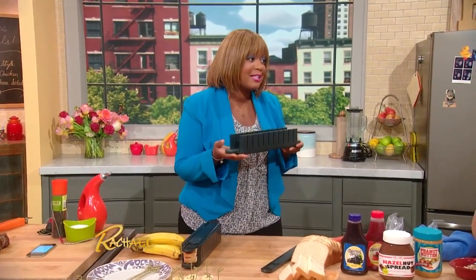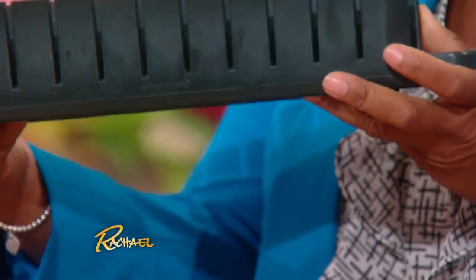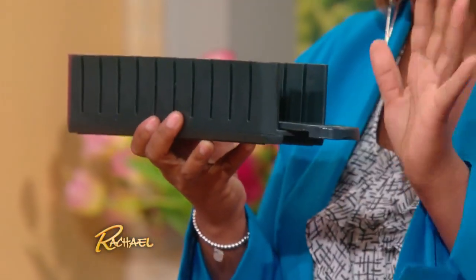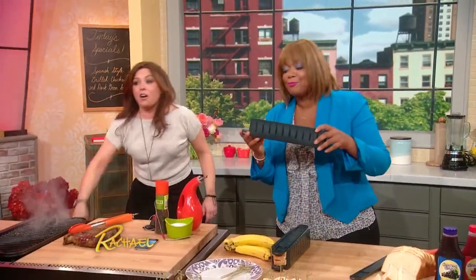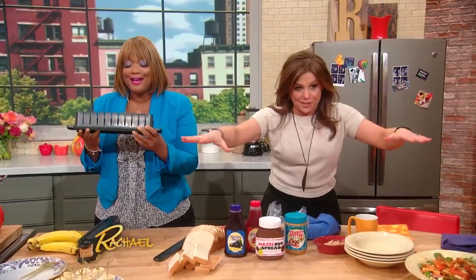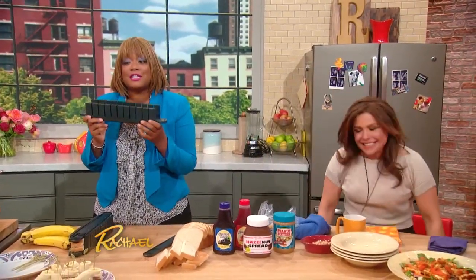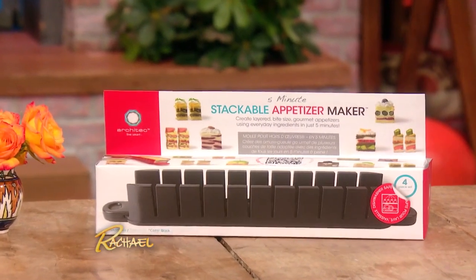This next gadget I am in love with. It's interesting looking and it does take up a lot of space, so I've got to really love it. This is a five-minute stackable appetizer maker — it's from Architec. Turn the grill off before we set the fire alarm off and get everyone wet! I really love this — it's from Architec, a five-minute appetizer maker, and it's stackable.